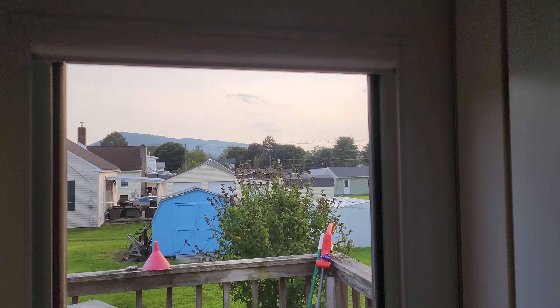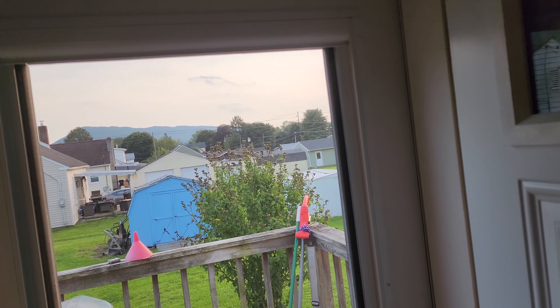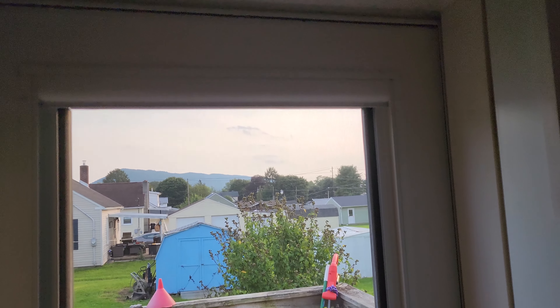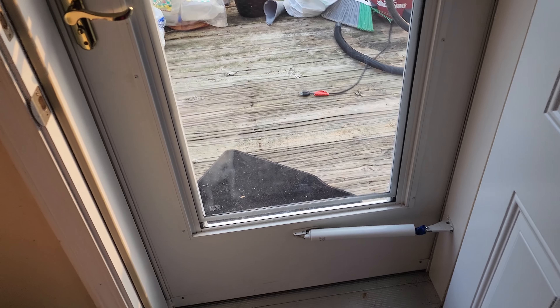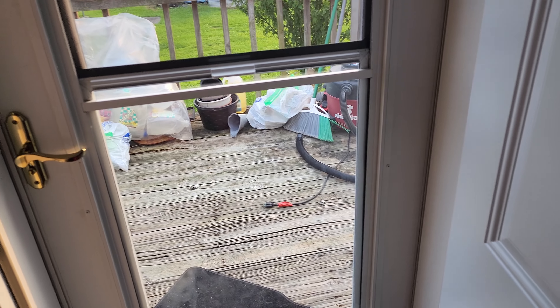I wanted to show you all that we're having an issue with our door that was put in — it was late January or February from Lowe's. I told you all that if I had any issues, I would update you, and we're having issues.